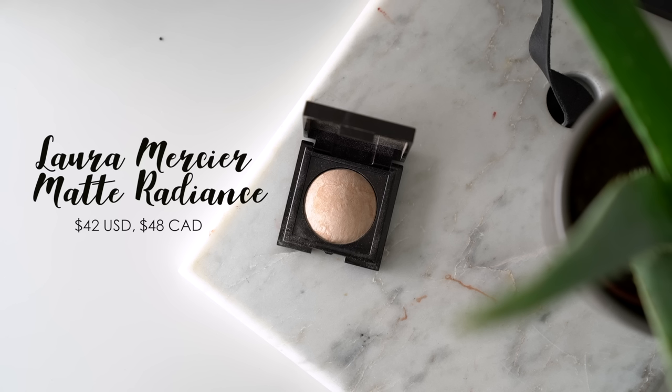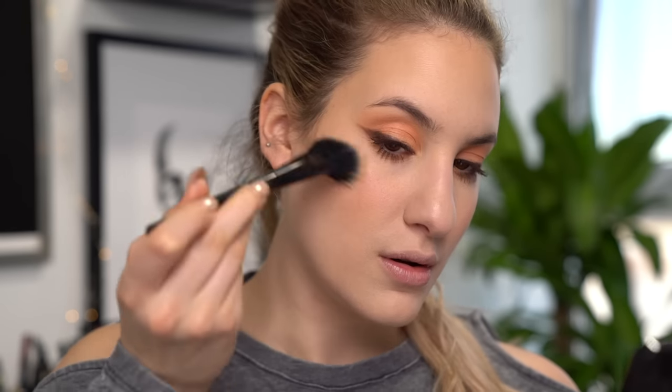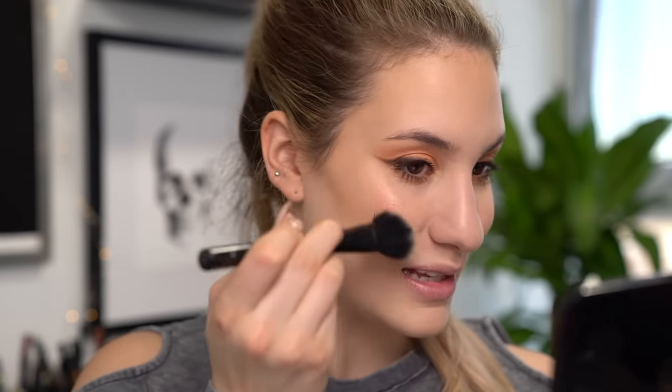For highlighter I'm using the Laura Mercier Matte Radiance Baked Powder in Highlight number 01 — a little sample size. This is actually because of you guys: after my favorite highlighter video a lot of you recommended it, and it turned out I already had it in my collection but hadn't used it in the longest time, so I dug it out. I've been using it ever since and I love it. If you like that glow-from-within look, this is perfect — not shimmery or sparkly but still gives a really beautiful glow. I'm popping it right on the tops of my cheekbones, being pretty generous since I want a glowy look today.